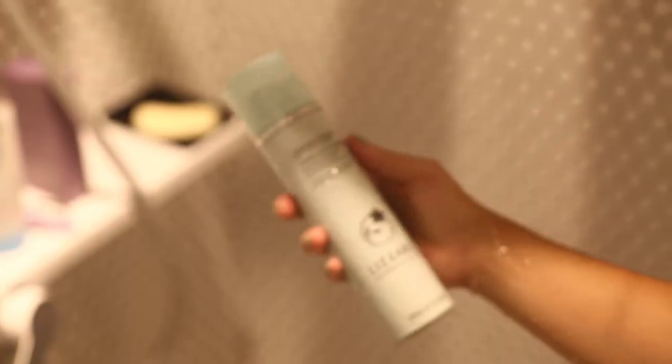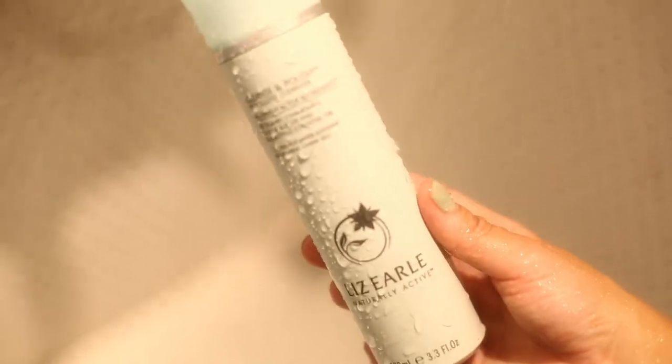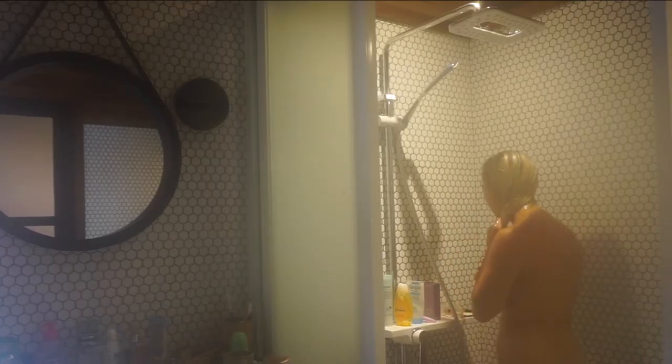The second part of my double cleanse, I use the Liz Earl Cleansing Balm. I've been using it for years now and it's by far my favorite face wash because it nourishes your face while cleaning it.